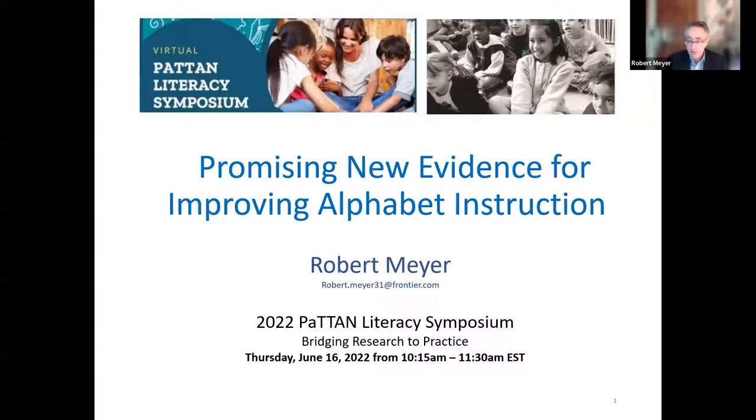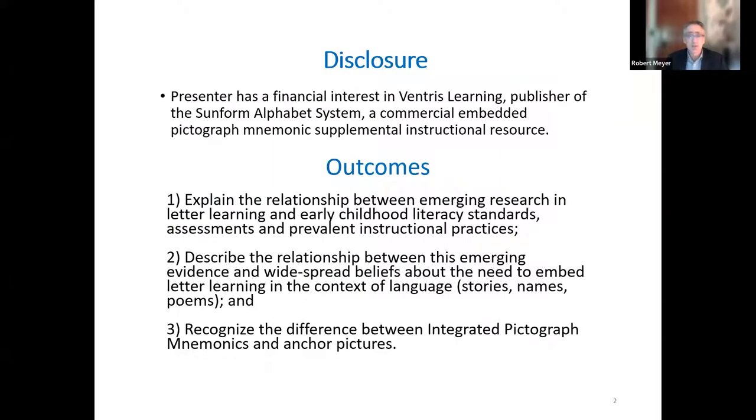By way of disclaimer, I'm an education publisher. We publish speech language pathology tests and several linguistically responsive teaching resources, including a supplemental program used to teach letter knowledge, but this is not a commercial presentation. I'll describe eight commercial supplemental reading programs later in the presentation that all have embedded pictographs, but that's just part of this.